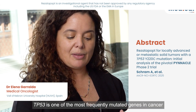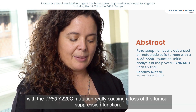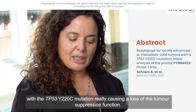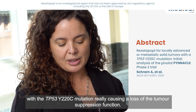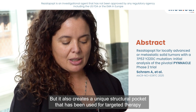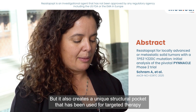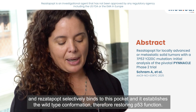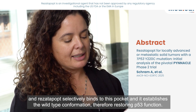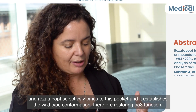This is exciting. TP53 is one of the most frequently mutated genes in cancer, with the TP53Y220C mutation causing a loss of the tumor suppression function. But it also creates a unique structural pocket that has been used for targeted therapy. Rosettapopt selectively binds to this pocket and establishes the wild-type conformation, thereby restoring p53 function.